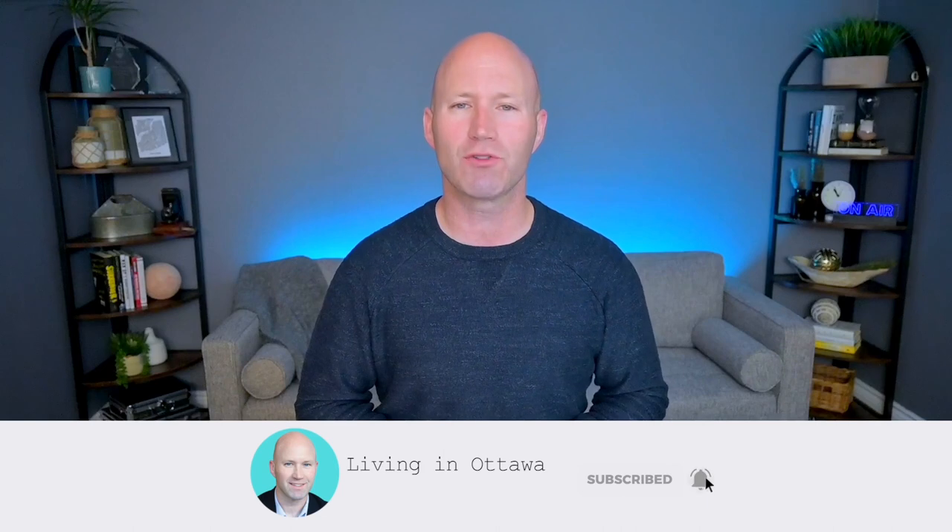Hey everyone, this is Peer Toon, living in Ottawa. If this is your first time to the channel and you want to learn everything about what it's like to work, sleep, play and live in Ottawa, make sure to tap that subscribe button and click the bell to be notified each and every time we do a brand new video.